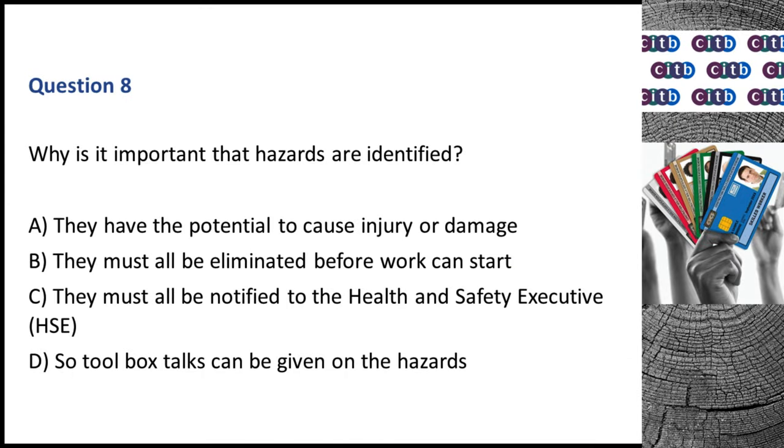Question 8. Why is it important that hazards are identified? A. They have the potential to cause injury or damage. B. They must all be eliminated before work can start. C. They must all be notified to the Health and Safety Executive (HSE). D. So toolbox talks can be given on the hazards. The correct answer is A: They have the potential to cause injury or damage.